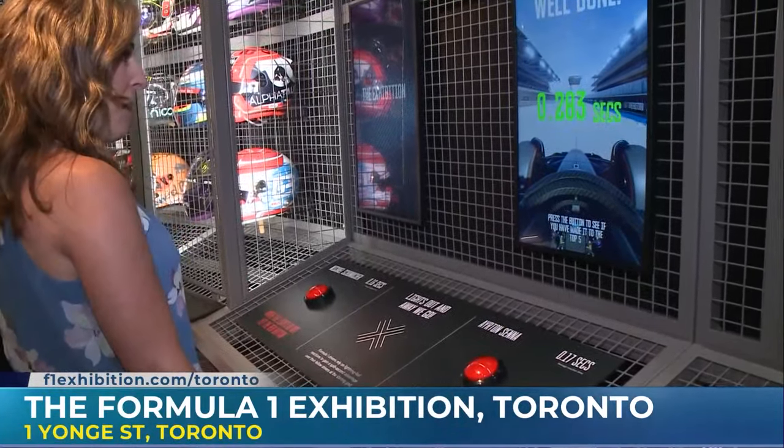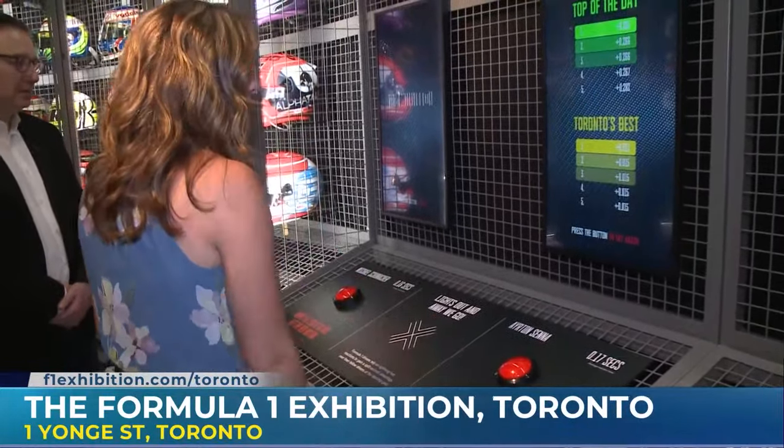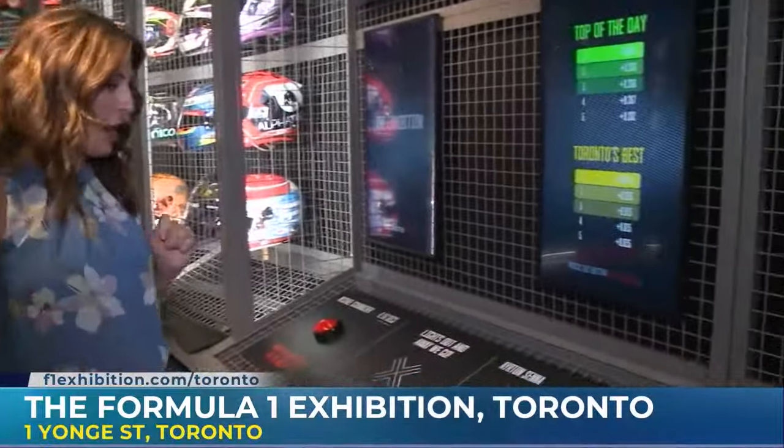That's actually not bad — I made the top five! Considering you don't have a long history as an F1 driver, that's pretty good. Coming up, I am actually going to get into an F1 car. You're not going to let me drive it though, are you? We're going to take the training wheels off and just let you drive. Make sure you stay tuned because that is going to be a lot of fun.